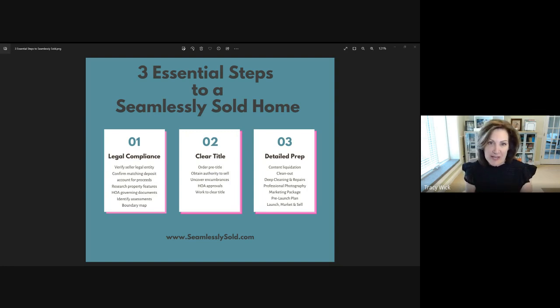The first thing that we look at and that we process is legal compliance. The seller entity that is listed on a listing agreement and a purchase agreement needs to match the seller's legal title. So if a seller is selling their home personally, that would be their personal name. Do they hold title with a spouse? These things need to be investigated so that we are actually reflecting the proper names of the sellers on all documents.